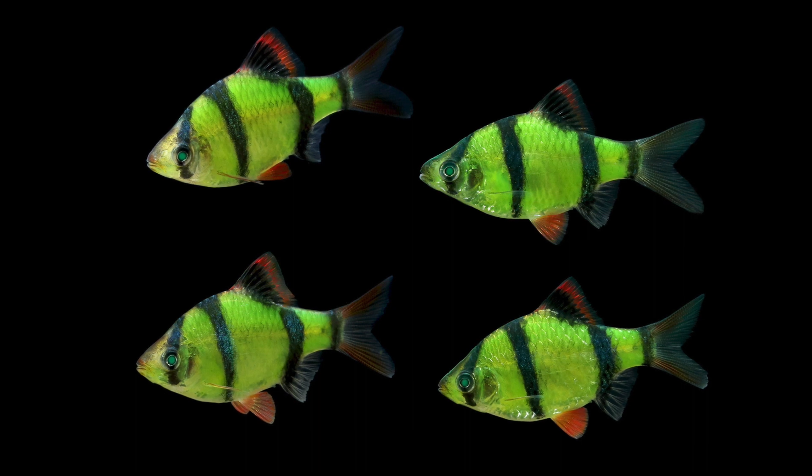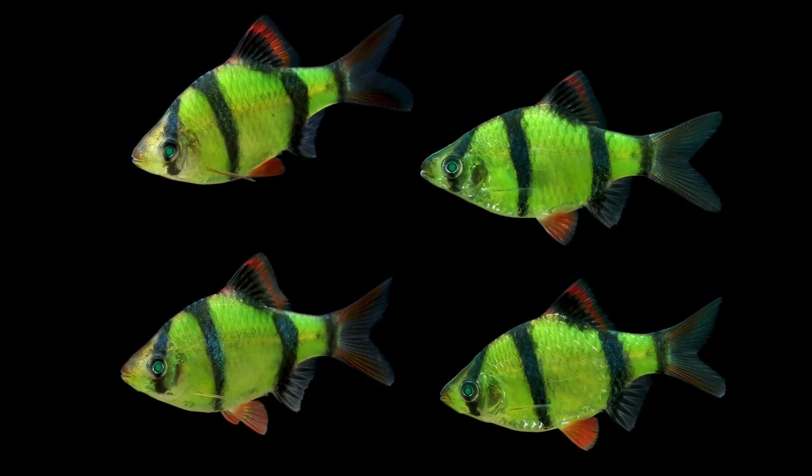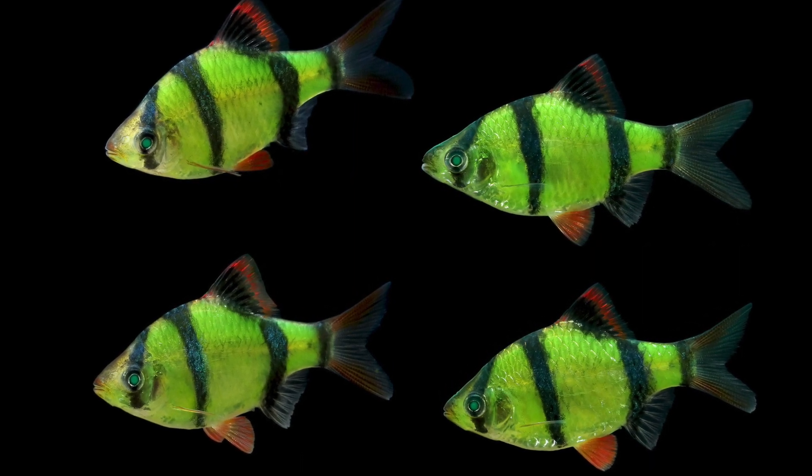These patents mean that other companies legally aren't allowed to make GloFish. The $600,000 of property and equipment mean that your everyday person can't just go out and start a similar company. You would need to make a large initial investment, and most people can't afford startup costs that high.